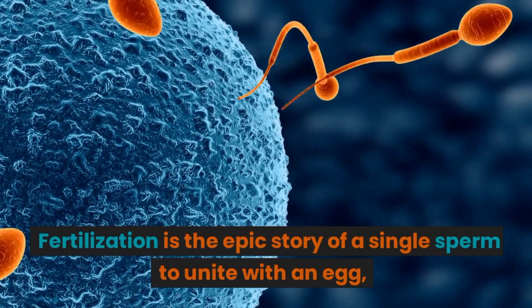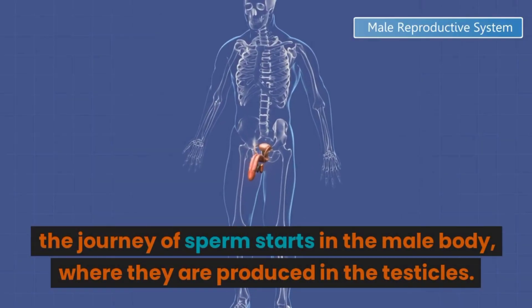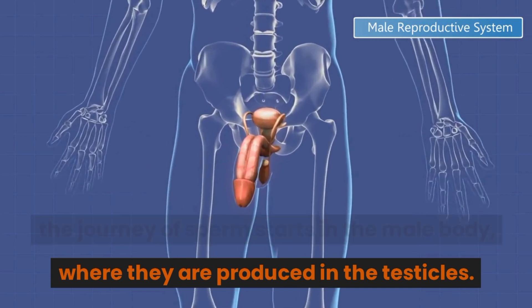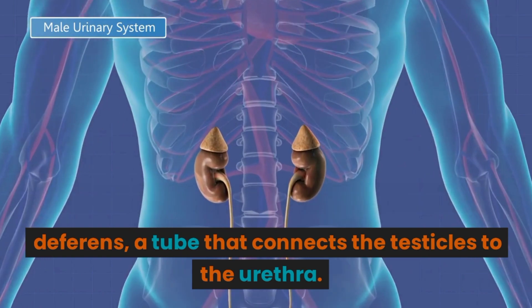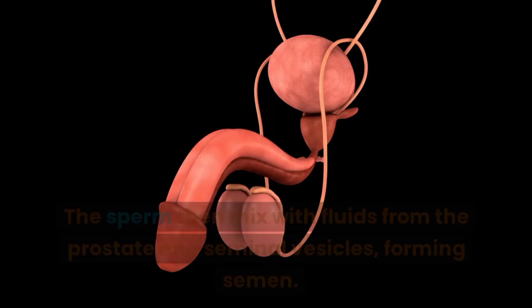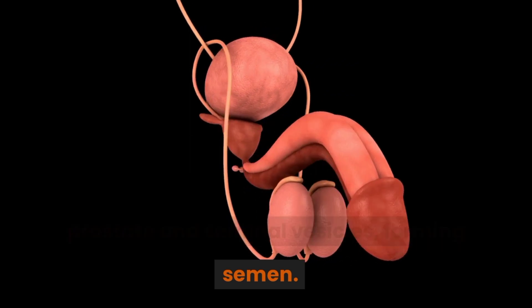Fertilization is the epic story of a single sperm uniting with an egg. The journey of sperm starts in the male body, where they are produced in the testicles. From there, they travel through the vas deferens, a tube that connects the testicles to the urethra. The sperm then mix with fluids from the prostate and seminal vesicles, forming semen.